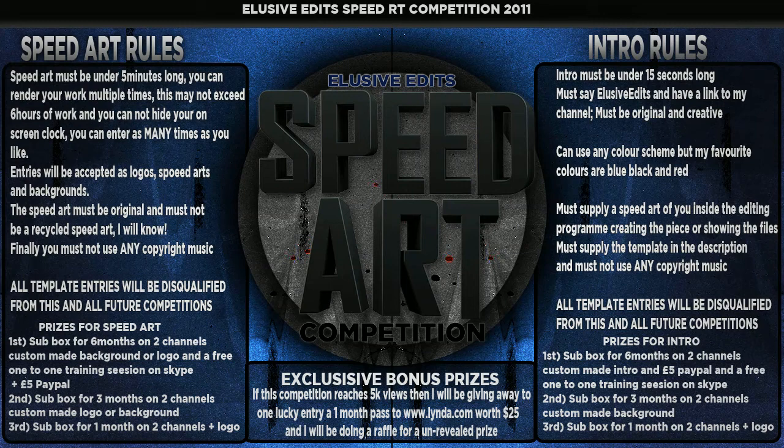All these entries will be accepted. On the picture I've got up you can see the rules. Basically, all template entries will be disqualified from this competition and all future competitions, because I don't want recycled work that's not yours — that's not fair to the artist that made it in the first place.